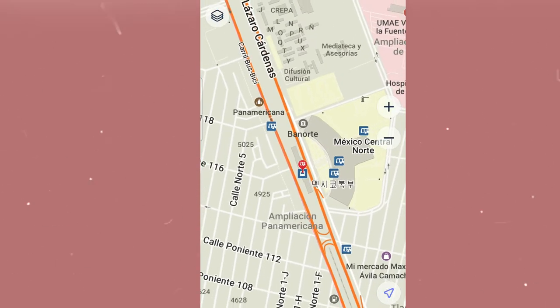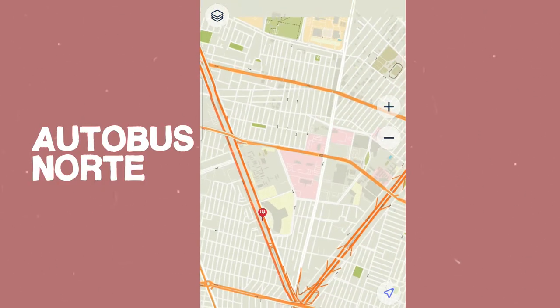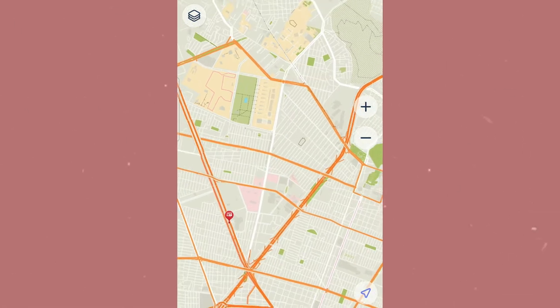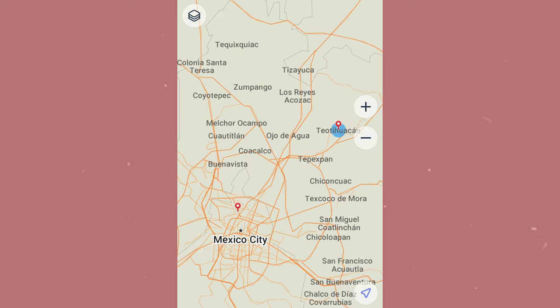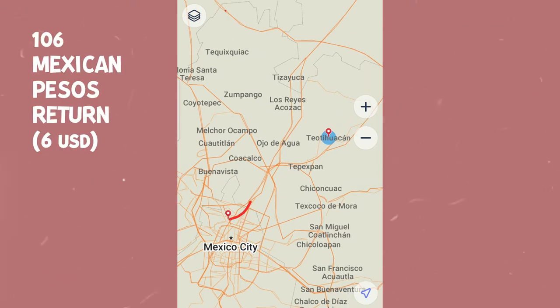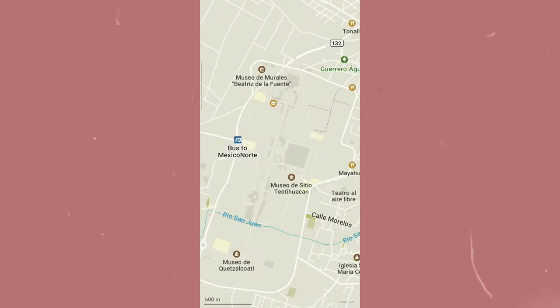From Mexico City, head to the Northern Bus Station and choose the bus to Teotihuacan. Trips run every 15 minutes, and the ride takes about an hour to get there. The bus stops exactly at the entrance of the pyramids — it's a very easy, convenient day trip from Mexico City.